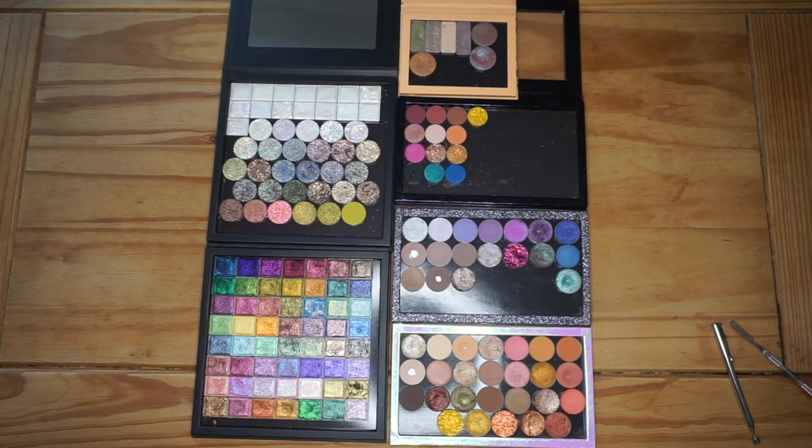So there you have it, guys — those are all my palettes organized. I'm really happy with how they all turned out, and I think I'm going to get more use out of my single shadows this way. I'm also so happy that I know I'll have space for all of them. So yeah, that is it for today. I really, really hope you enjoyed this video, and if you did, please go ahead and give it a thumbs up, and I will talk to you in my next video. Bye, guys!